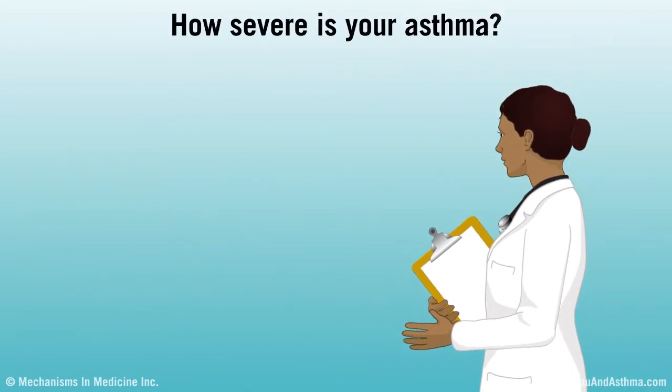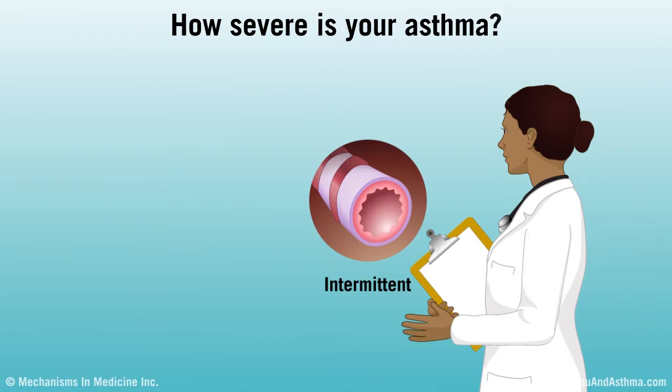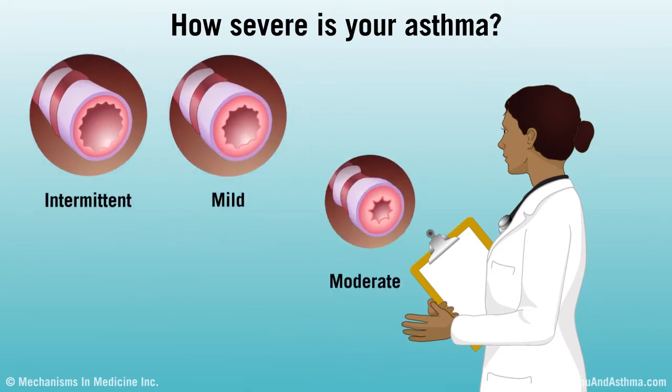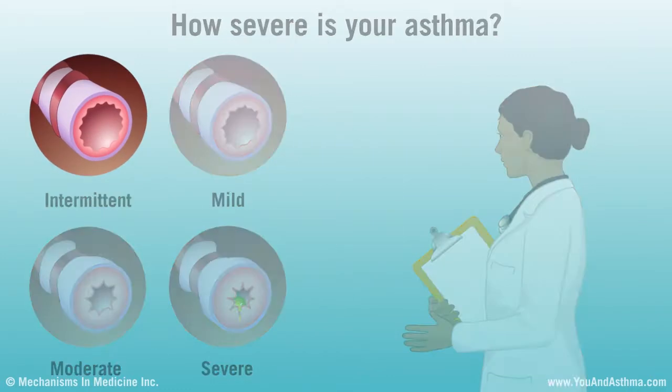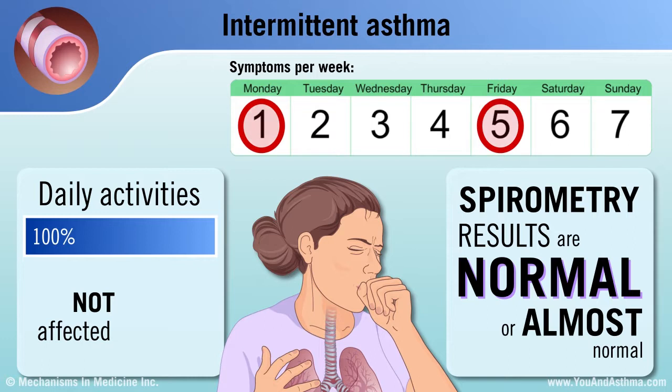Your doctor should also assess the severity of your asthma. There are four main levels or grades: intermittent, mild, moderate, and severe. Intermittent asthma causes symptoms occasionally — for example, a cough two days a week or less. Your asthma does not affect daily activities, and your spirometry results are normal or almost normal.